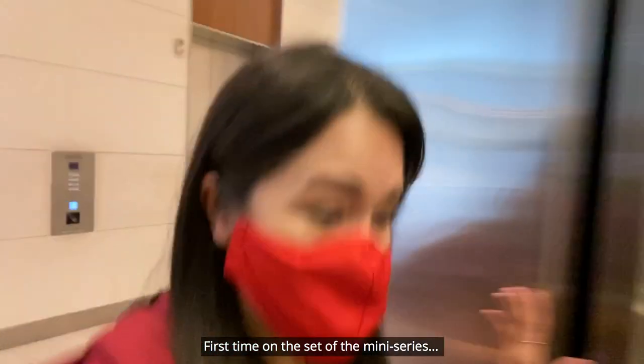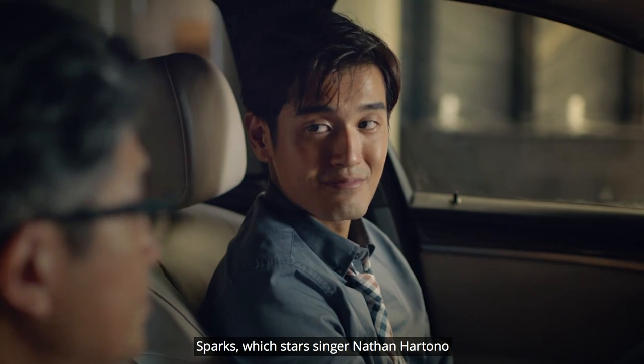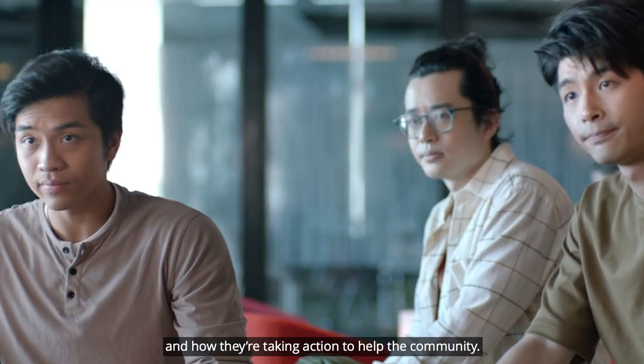First time on the set of the miniseries! We're super excited. Sparks, which stars singer Nathan Hartono and veteran actor Adrian Pung, is inspired by true stories of social enterprises we work with and how they're taking action to help the community.